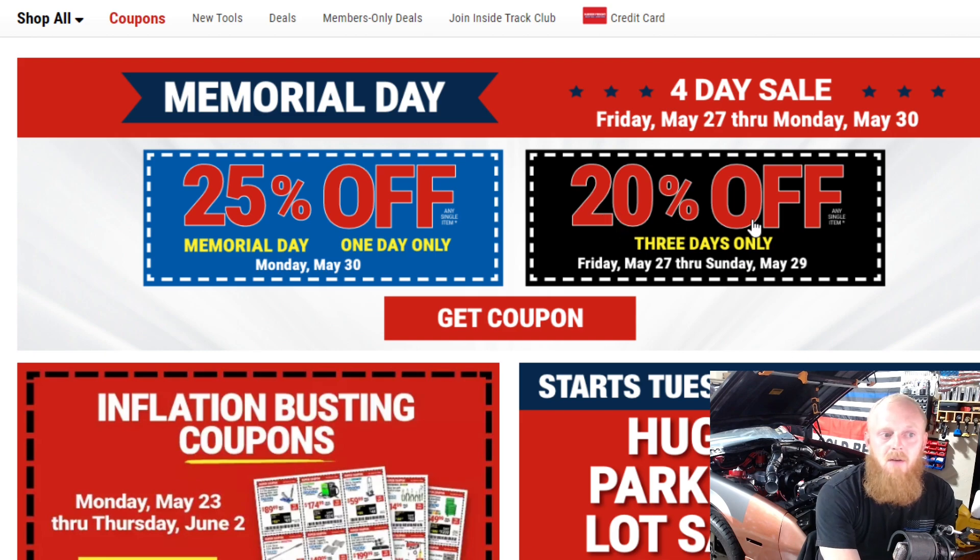Right now they have the 20% off coupon going from the 27th to the 29th, but the main thing is going to be Monday's 25% off coupon, so if you're going into Harbor Freight do not forget to use that 25% off. I am glad to see these coupons coming back — we're starting to see a little bit better coupons like we used to, so that is nice. But besides the 25% off, let's go ahead and take a look at the inflation-busting coupons.